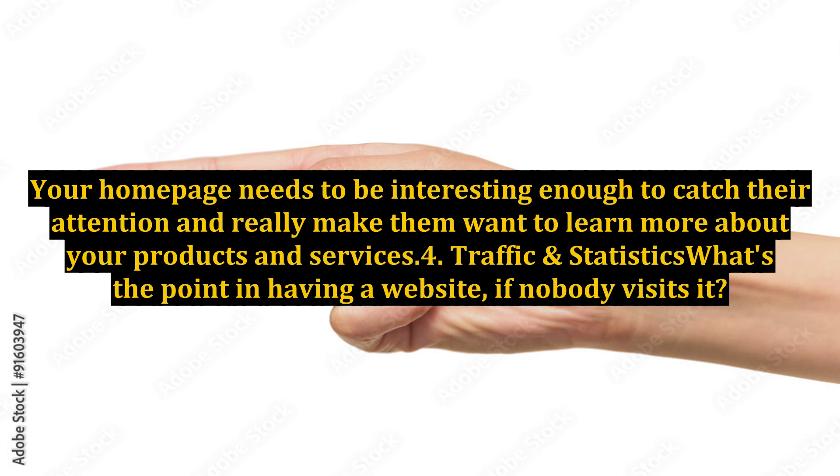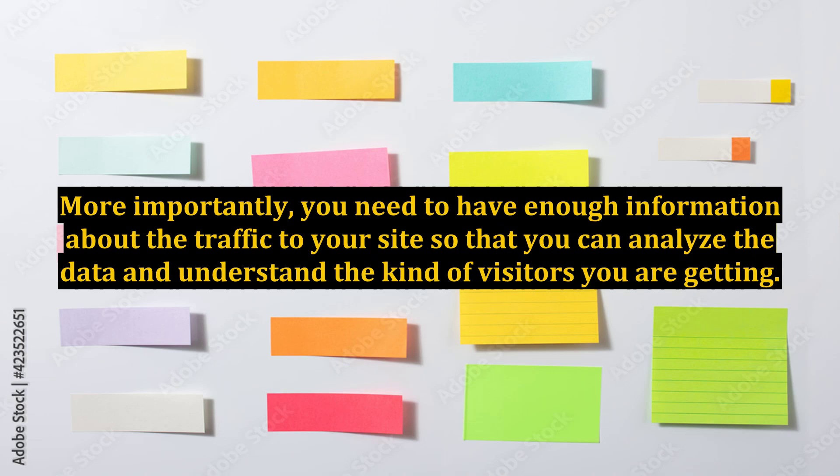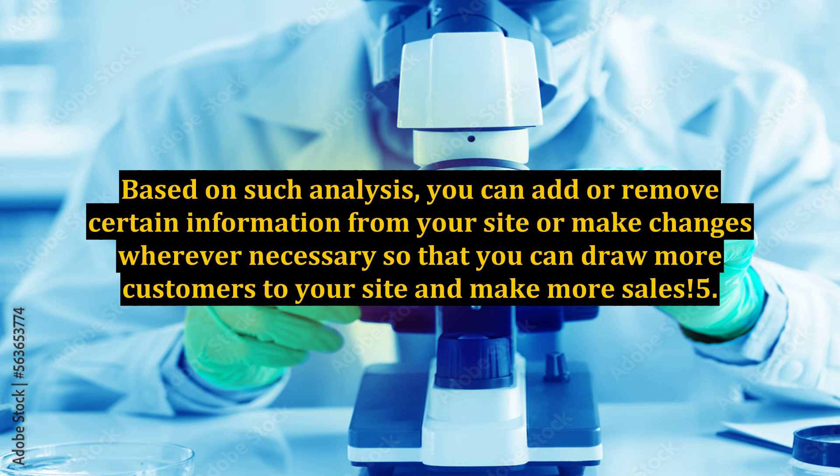Tip 4: Traffic and Statistics. What's the point in having a website if nobody visits it? More importantly, you need to have enough information about the traffic to your site so that you can analyze the data and understand the kind of visitors you are getting. Based on such analysis, you can add or remove certain information from your site or make changes wherever necessary so that you can draw more customers and make more sales.